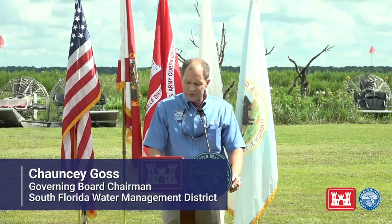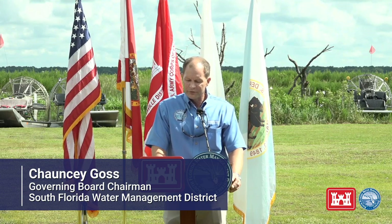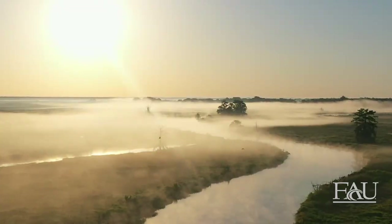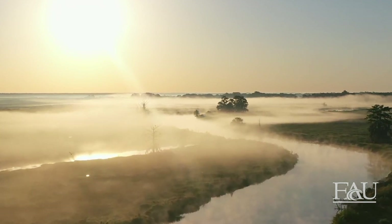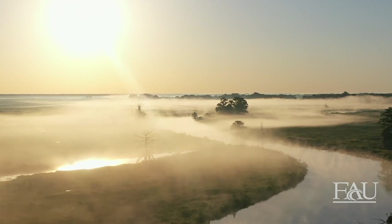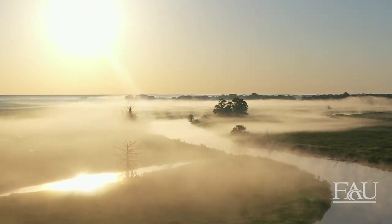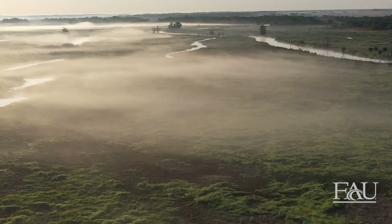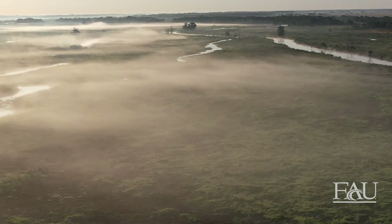Everglades restoration is a joint effort between the state and the federal government. Under Governor Ron DeSantis' leadership, the state of Florida continues making major strides and significant investments to restore our Everglades. These leaders' reflections illustrate the importance of protecting Florida's wetlands that store, filter, and recharge our freshwater systems while providing critical wildlife habitat. The benefits of the Kissimmee River restoration positively impact the greater Everglades ecosystem and the residents of Central and Southern Florida.